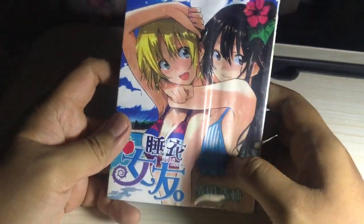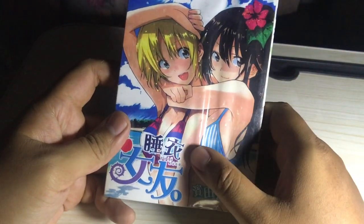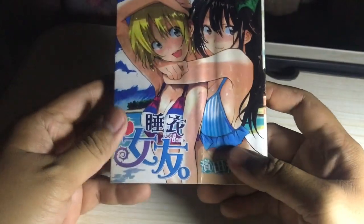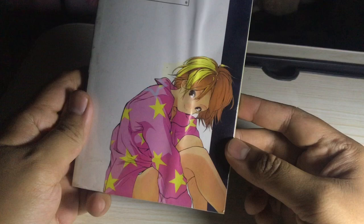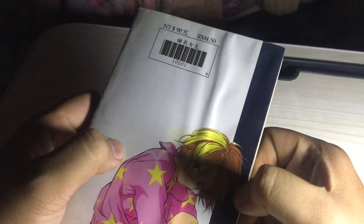No, I seriously did not purchase it for this thing. I actually purchased it for those boobers over there. They're touching, oh my god! It's gotta be like one of the best manga's ever made because of — just look at that.